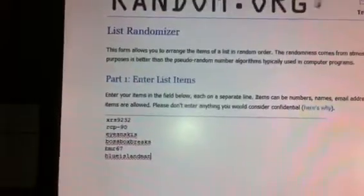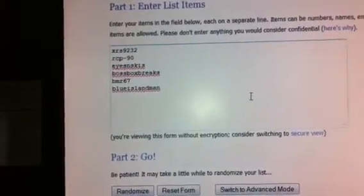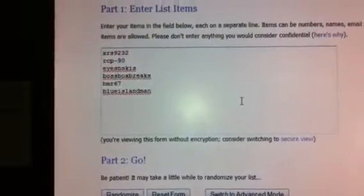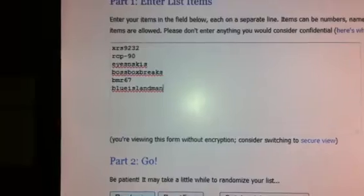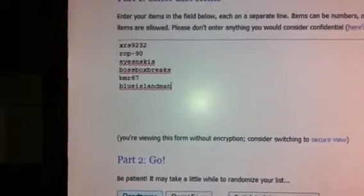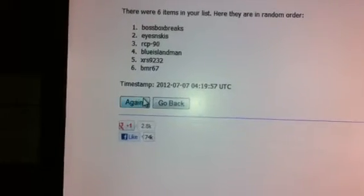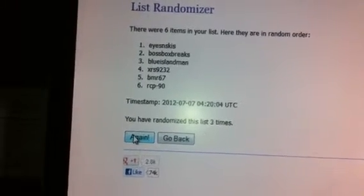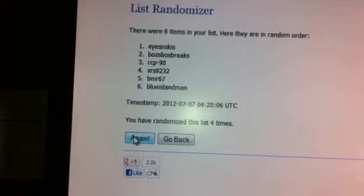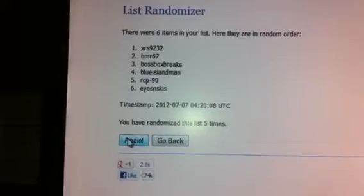I'll send another randomization video for those of you who don't get hits. With two teams each, we had XRS9232, RCP-90, Eyes and Skis, Boss Box Breaks, BMR67, and Blue Island Man. I'm going to randomize this five times and take the person in the third slot — that person gets the two Stamkos cards. And in the third spot we have Boss Box Breaks.